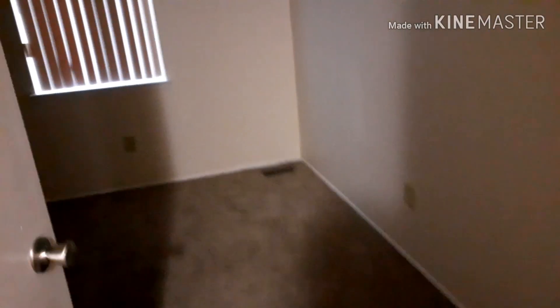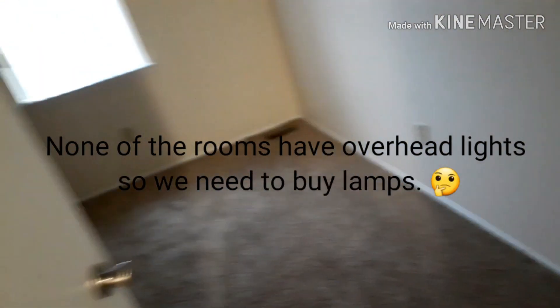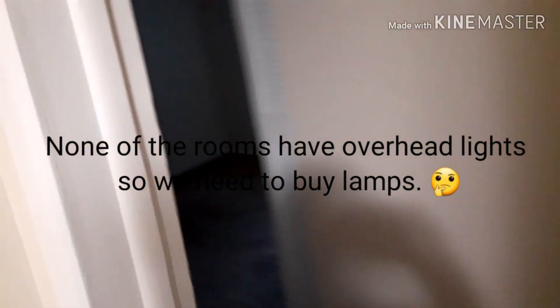This is my 16-year-old's room. It's big enough for him — you don't need much, just a bed and some gaming stuff. And this is my older son's room. They have nice-size rooms — they're not huge but they're big enough for them.